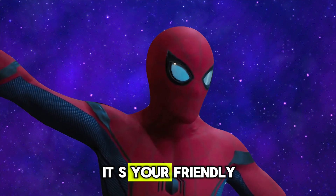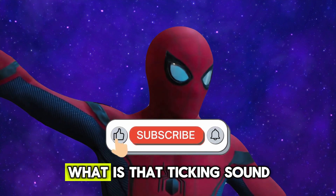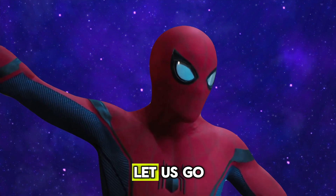Hey there, heroes. It's your friendly neighborhood Spider-Man. Today, we're going on a super time adventure. Ever wondered how clocks work? What is that ticking sound? And how do we know when it's bedtime? Well, grab your Spidey sense because Mini Mikey is about to show us. Let us go!